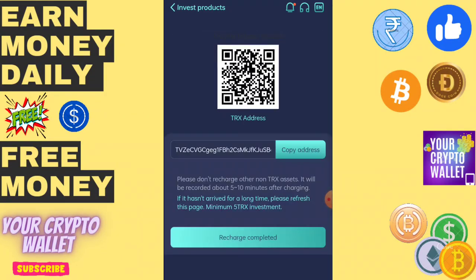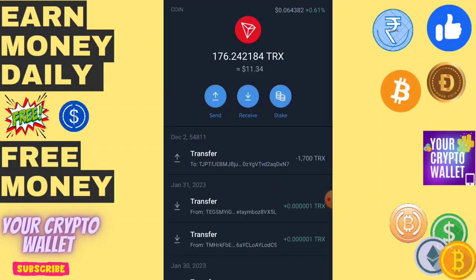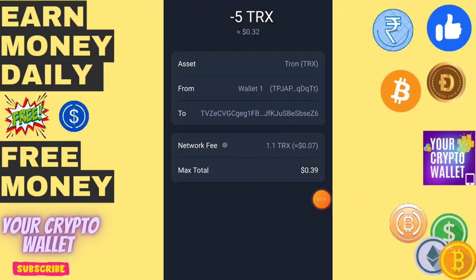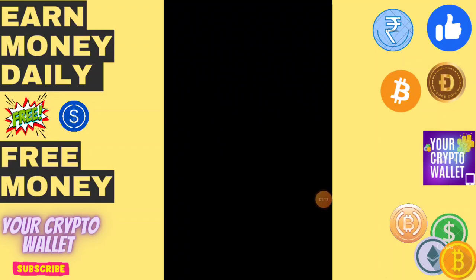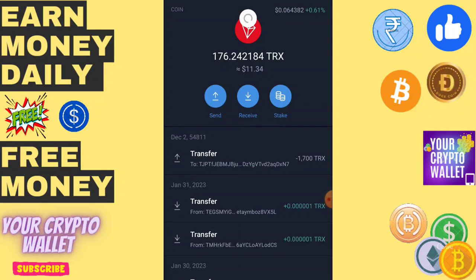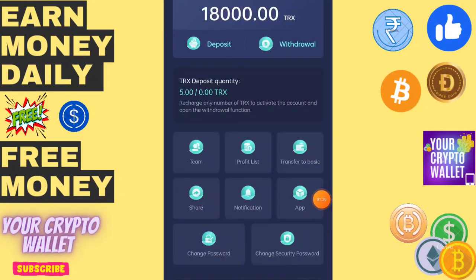Click on Basic and copy the address. The minimum investment is only 5 TRX. I am going to recharge 5 TRX to this platform now. After the deposit is successful, click on Recharge Completed and I will show you the withdrawal proof.